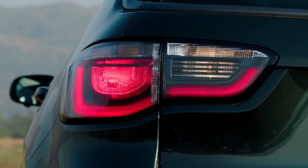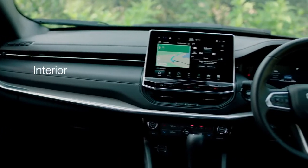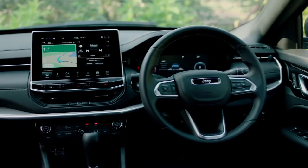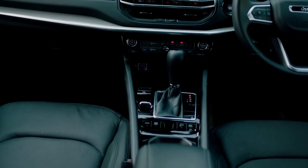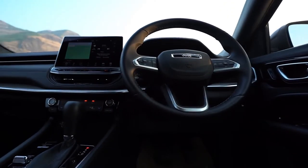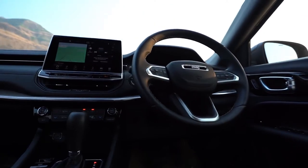The tail lamp is also a modern characteristic. If I talk about the interior, which I personally like, you can see the steering wheel — it has a very nice layout. These features are great.